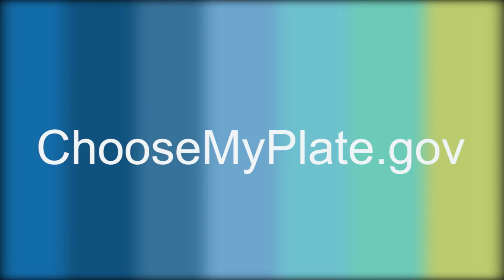Thank you very much, Bethany. Well, that's all we have today — we'll catch you next time. For more information on this tip or any of the other 10 tips to a great plate, visit choosemyplate.gov.